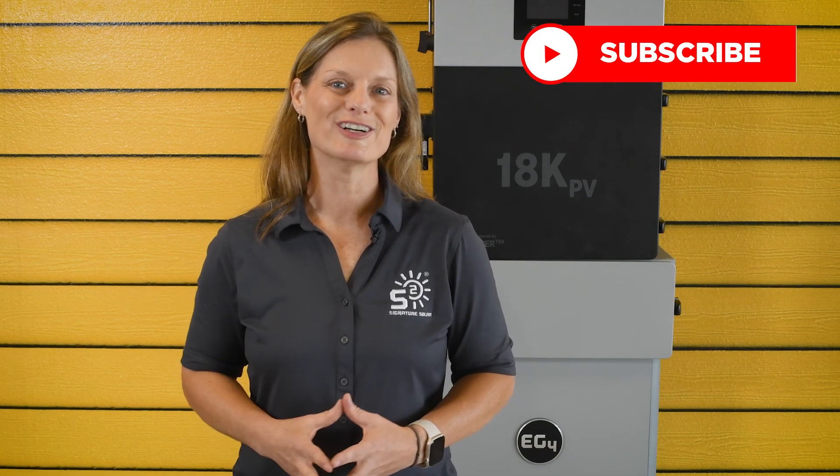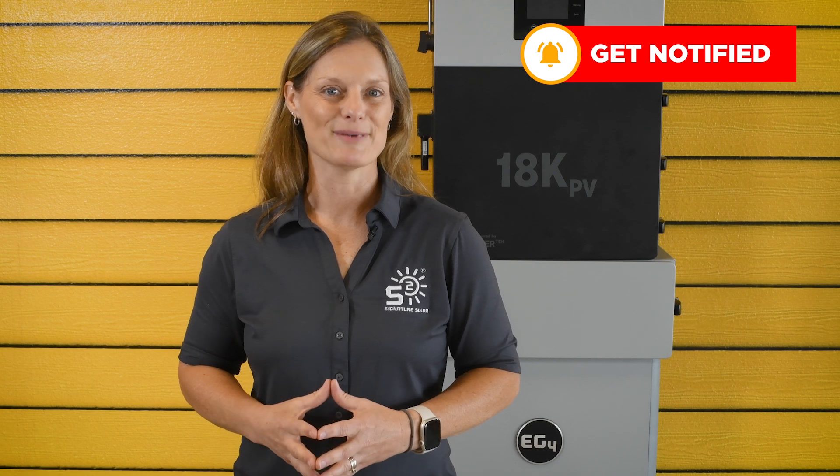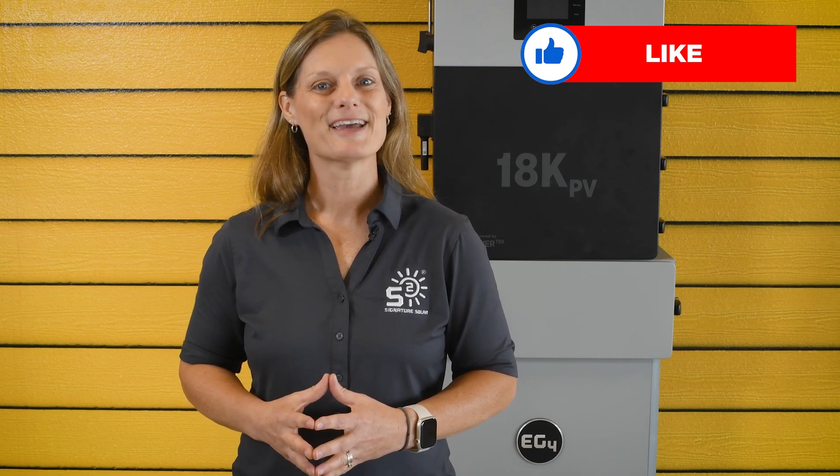If you have more questions or want to learn more about our solar products, be sure to check out our other videos and visit our website. For more products, installations, tips, tricks, and insights into your solar journey, don't forget to subscribe so you'll get all the latest information. I'm Kelli with Signature Solar, where we believe that solar is for everyone. See you next time.